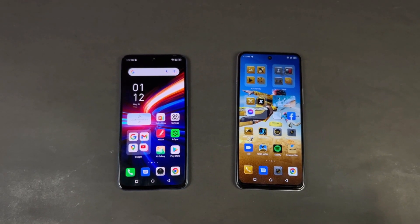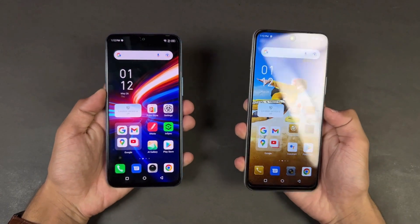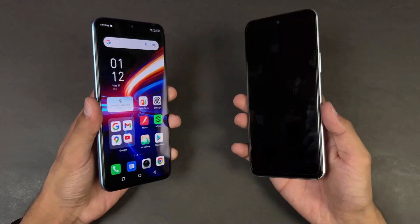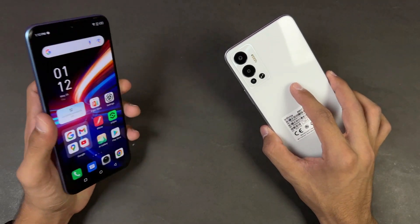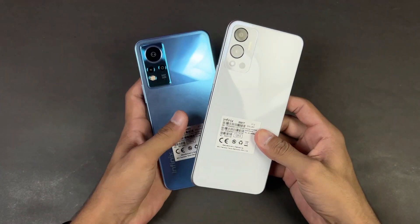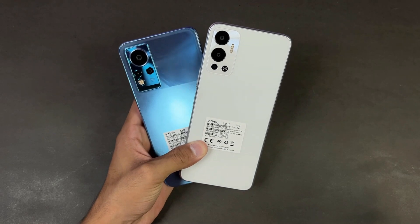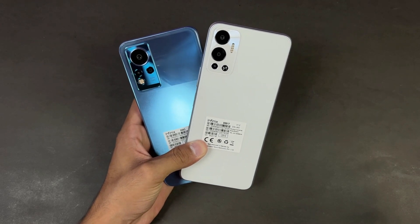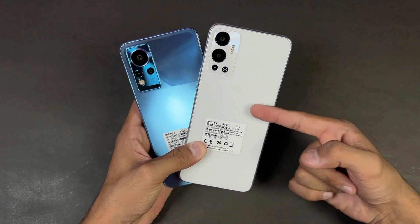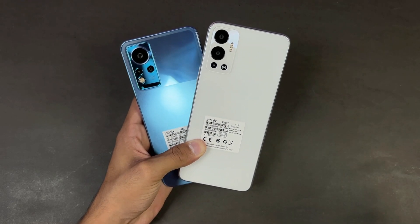Overall, to summarize: the Infinix Note 12 is faster in app opening speed in both system-based applications and gaming. The MediaTek Helio G88 is more powerful compared to the MediaTek Helio G85. In terms of RAM management, the Infinix Note 12 is performing incredibly well, while on the Hot 12 we have a lot of refreshes. Both phones also have a 5000mAh battery, with 18W fast charging on the Hot 12 versus 33W fast charging on the Infinix Note 12.